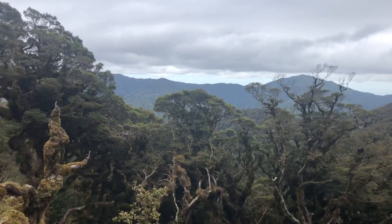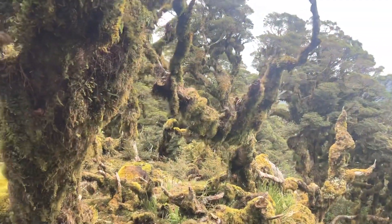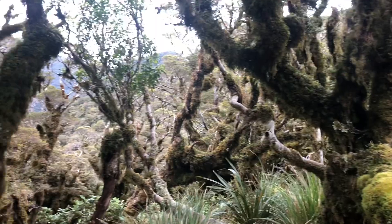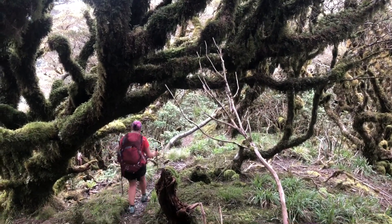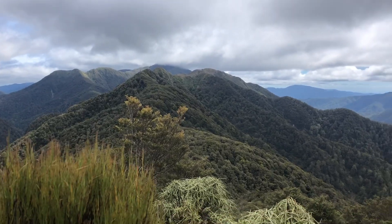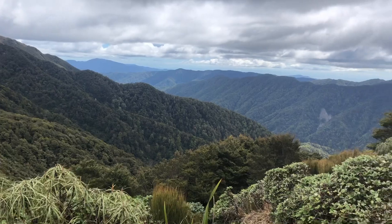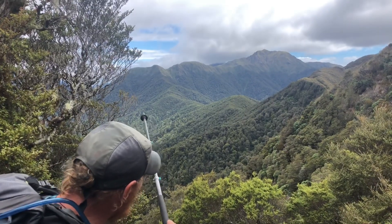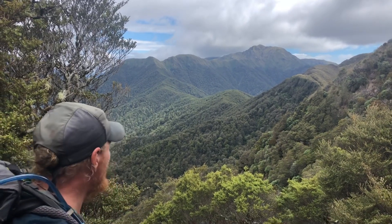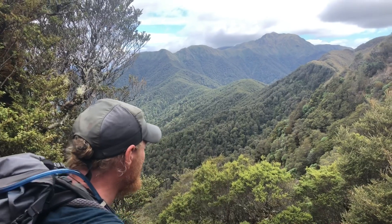The beech trees around here are completely enclosed in moss — it's really eerie. Last few caves towards Nicholas Hut. Cleared up a bit and got a bit warmer — very nice. So the hut's on the other side of that ridge, so we've got to follow this ridge and up over the other side to the hut.